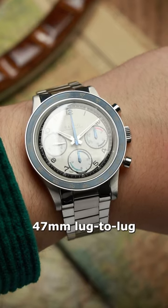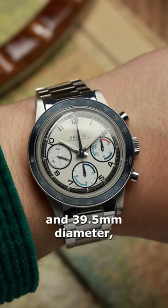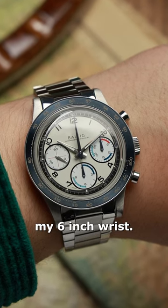Its compact 47mm lug-to-lug, 13.5mm height and 39.5mm diameter looks great on my 6-inch wrist.